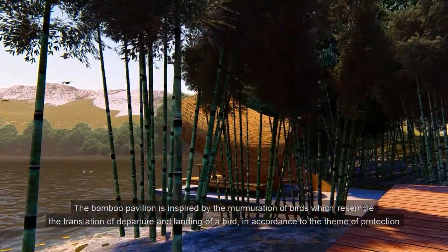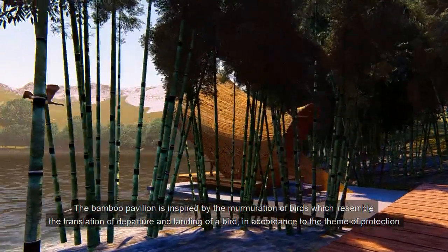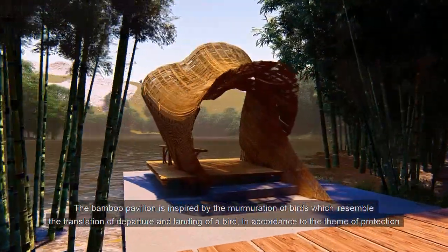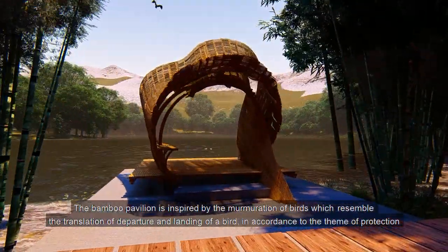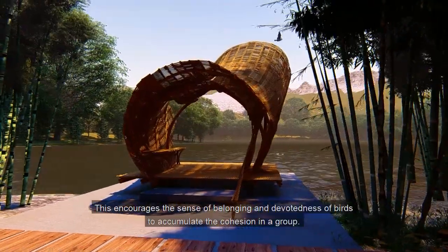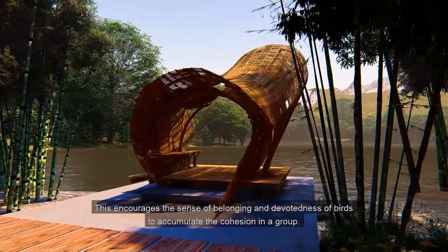The bamboo pavilion is inspired by the movement of birds, which resembles the transition of departure and landing of a bird in accordance with the theme of protection. This encourages the sense of belonging and devotedness of birds to accumulate the cohesion in a group.